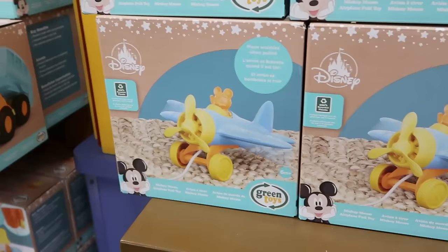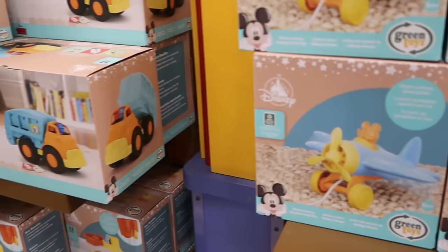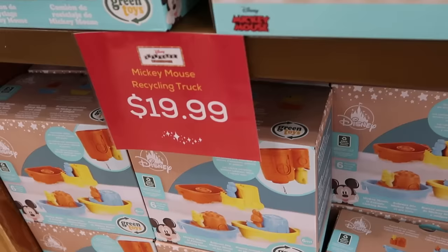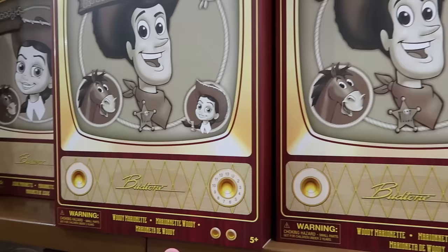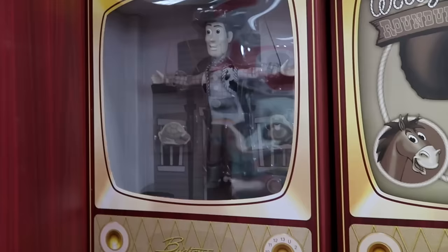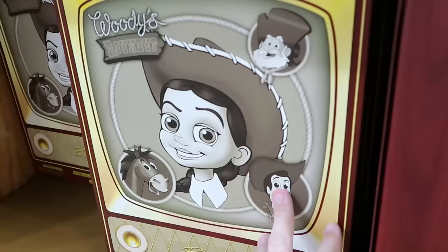They're starting to put out Go Green toys. The Mickey Mouse pullback airplane toy is $14.99, and the Mickey Mouse recycling truck — which actually teaches you how to recycle — is $20. There's also a Mickey Mouse tugboat set with Mickey, Minnie, and Donald Duck for $14.99. In this section are Woody's Roundup marionette puppets displayed in old school televisions — Sheriff Woody is back in stock, all $25 each. There's also Jesse from Toy Story and Bullseye, rounding out the collection.